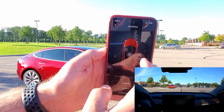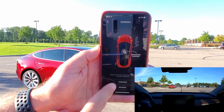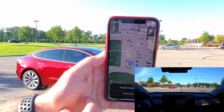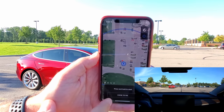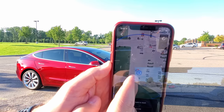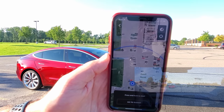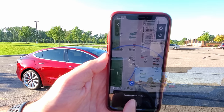Now checking out Enhanced Summon. Normal summon is still available. For enhanced summon, there's a map with the car as the red icon and the owner as the blue icon. You have two options: 'Come to Me' which follows the blue line to you, or you can hit the crosshairs, move the target anywhere on the map, and hit 'Go to Target' — then it drives there while you hold the button.